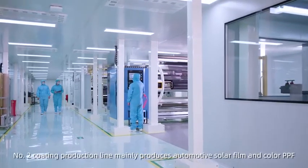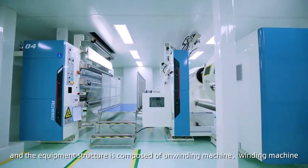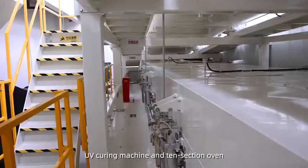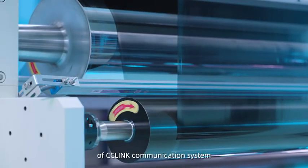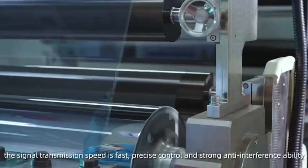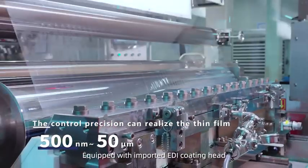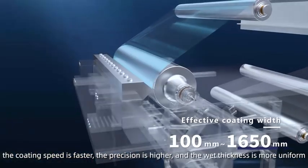Production line number two mainly produces automotive solar film and colored PPF, and the equipment structure is composed of a winding machine, slot die coating room, micro-gravure coating room, UV-curing machine, and ten-section oven. The entire coating equipment adopts the CC-Link bus control system. The signal transmission speed is fast, with precise control and strong anti-interference ability. The coating process combines slot die and high-precision coating, equipped with imported EDI coating head for faster coating speed, higher precision, and more uniform film thickness.